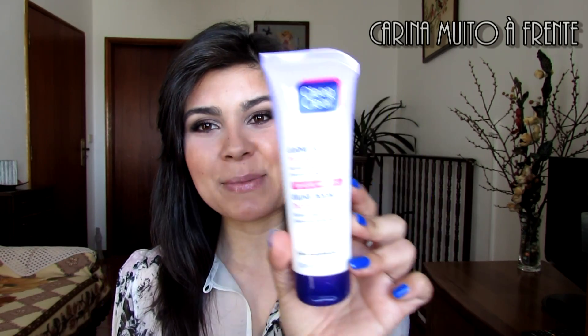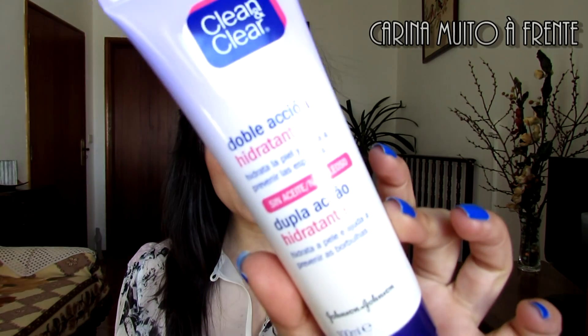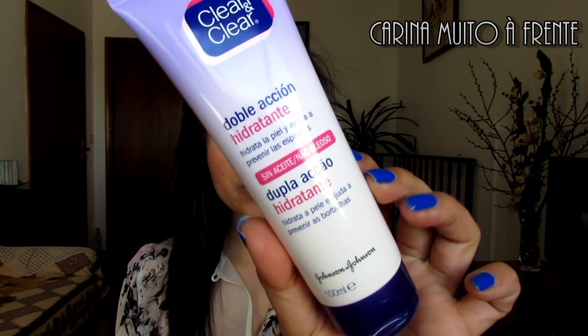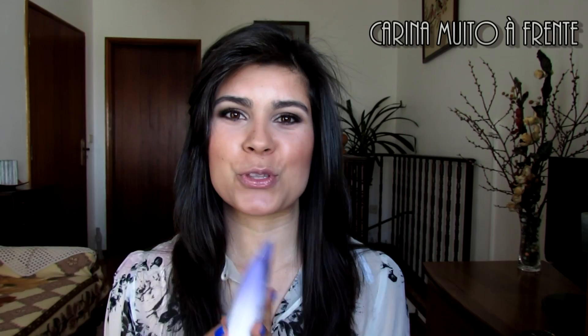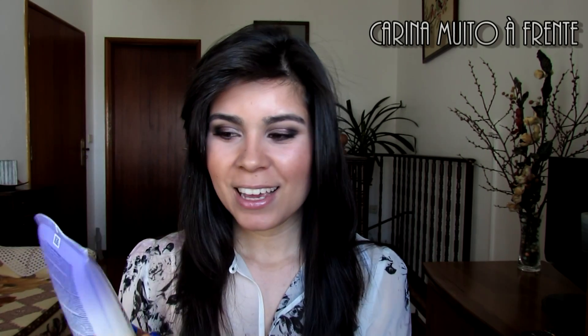Comprei ainda outro creme porque parece que todos os meus cremes acabaram de repente. Comprei um creme da Clean & Clear que hidrata e previne as imperfeições. Traz 100ml e é super barato — custa cerca de 6€, por isso vale muito o preço. A minha pele tem-se dado muito bem com ele, de forma surpreendente, porque tem álcool e eu não esperava que fosse tão bom. Estou-me a dar tão bem com ele que já comprei outra embalagem.